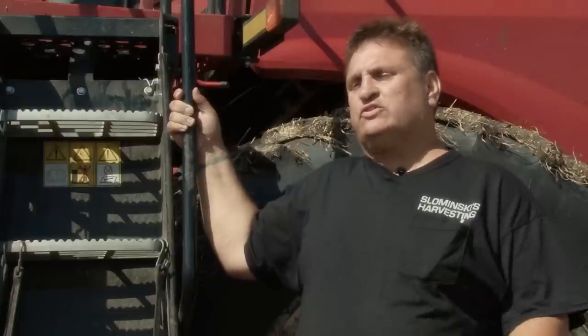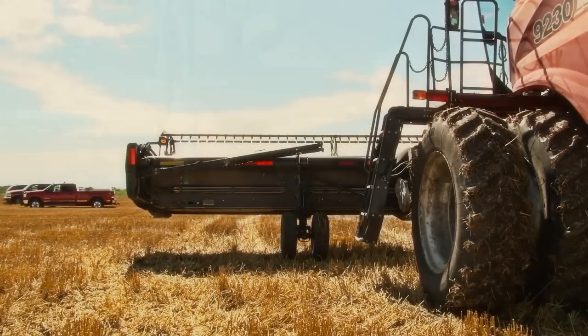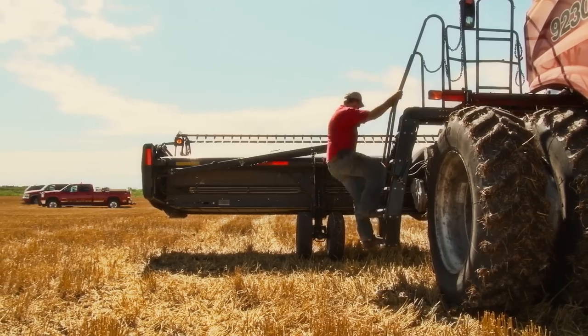It takes less water to top off your cooler with these combines than it does to service them out. People laugh at that. By the time you get your lunch in there and put your pop in there, it doesn't take any longer to service the combine now.